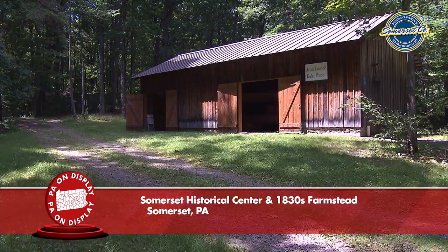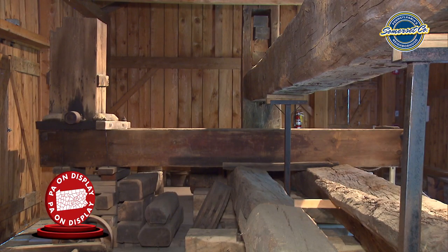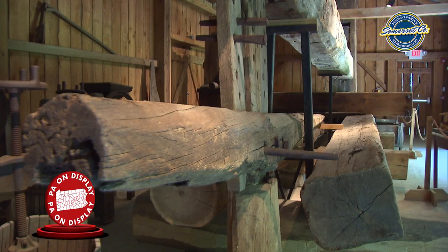Here we are at our cider press. This is a large commercial sized cider press built by Jacob Emrick sometime after 1886. Jacob Emrick was a wheelwright, farmer, and blacksmith, so he possessed the skills needed to produce this press. It was built to provide the service of pressing cider not only for himself but for friends and neighbors who would bring their apple crops to him to be pressed quickly within a day's worth of work. This cider press is one of the few surviving examples of this style that survive in Pennsylvania today.